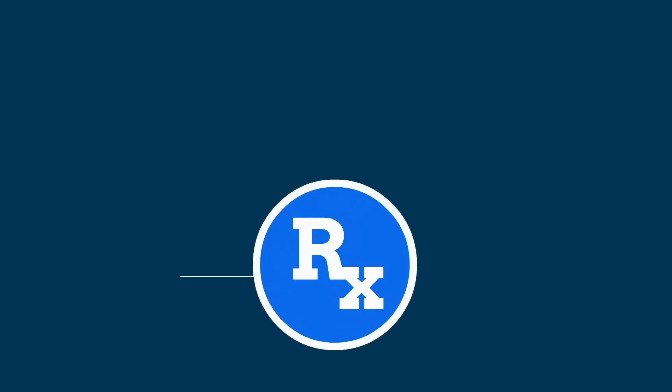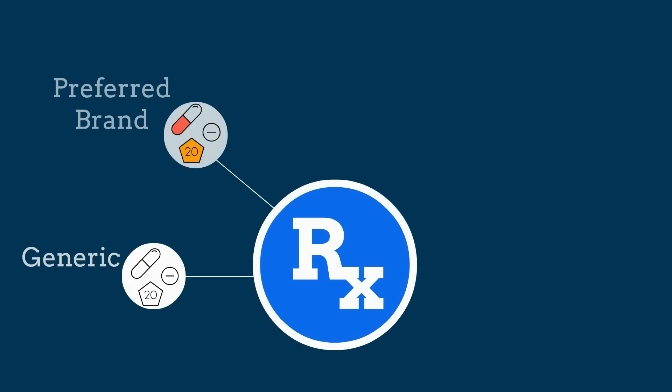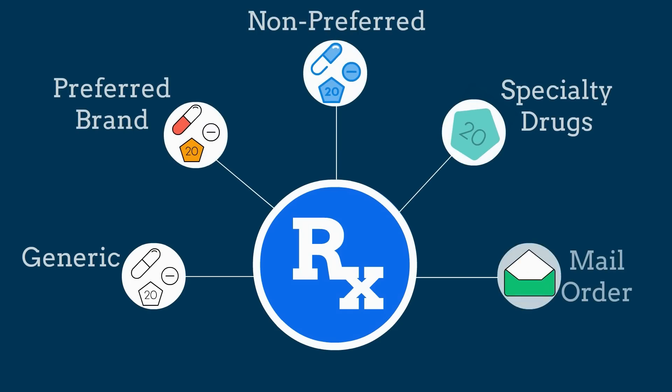Typically, these categories include generic, preferred, non-preferred, specialty, and mail order.